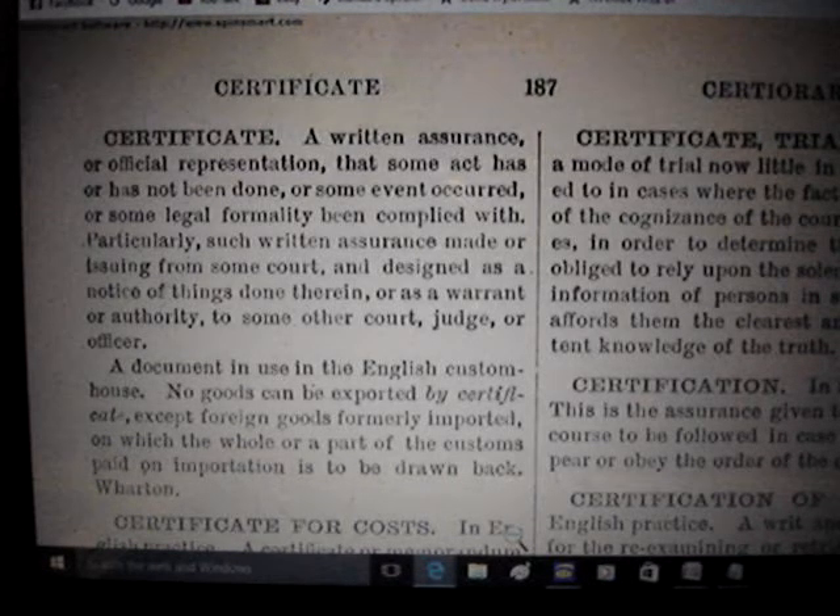When you're applying for a title, that's when you're surrendering the certificate of origin — you are surrendering the property transfer receipt. You are forfeiting ownership of the vehicle.